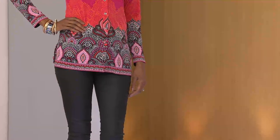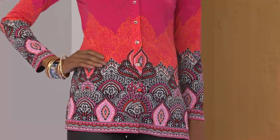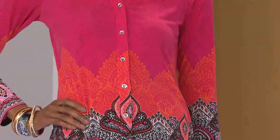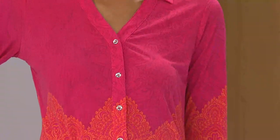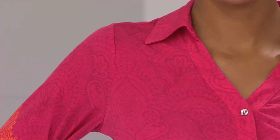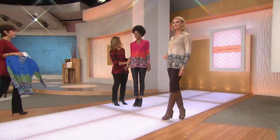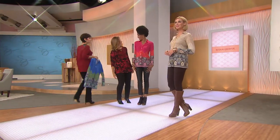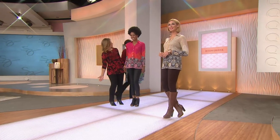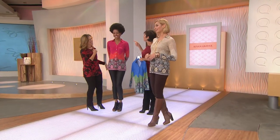But look at the girls! I was very excited for you to see them, because look at how fantastic they look. Look at Katia — she looks amazing. She's wearing it with a leather legging. How fantastic this print looks. And her hair is fantastic — I was just about to comment on how long it's gotten.